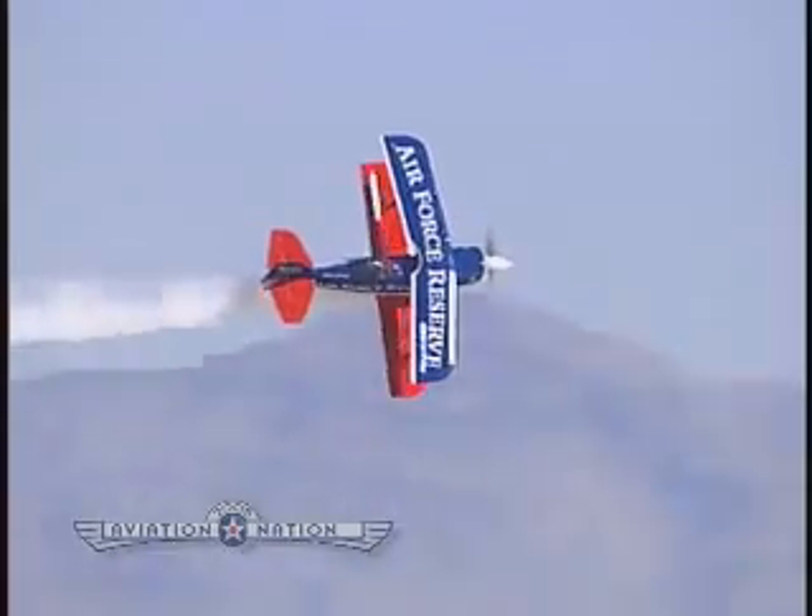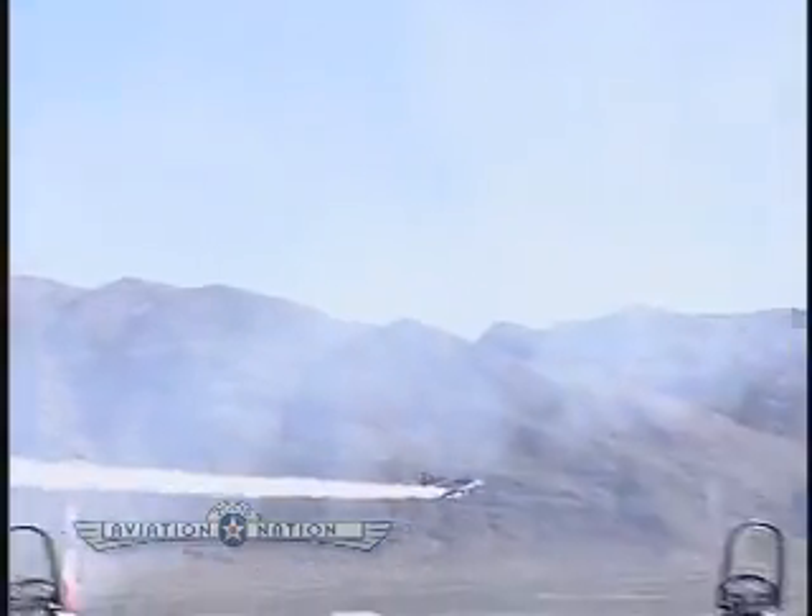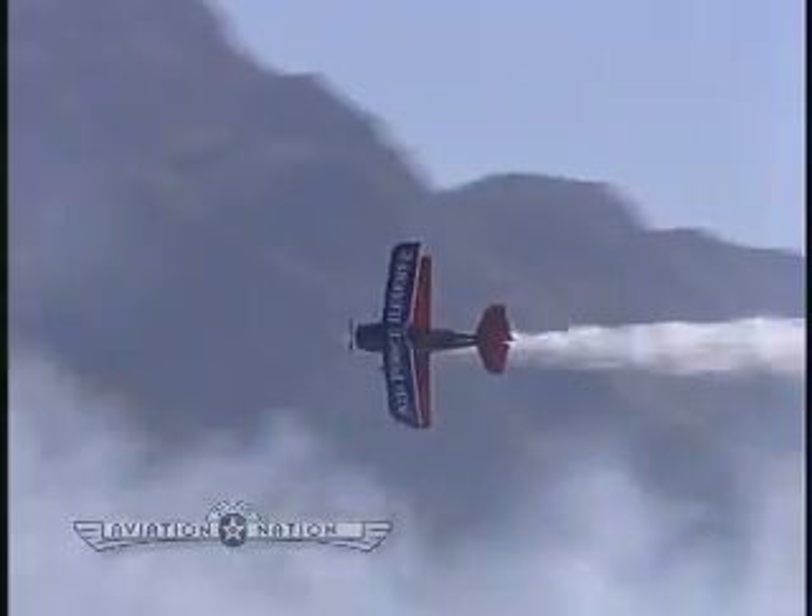Right now, Mr. Ed Hamill. The Air Force Reserve proudly presents Ed Hamill and Living the Dream, a musical journey through time, celebrating a century of aerobatic flight. Please bring your attention to Show Center as Ed flies his Dream Machine.